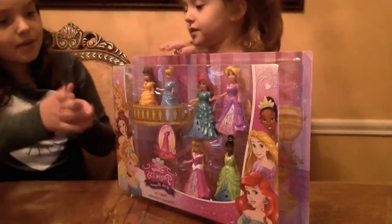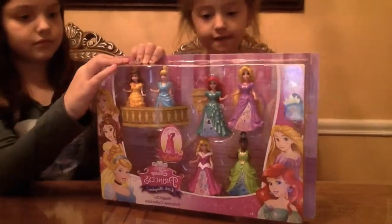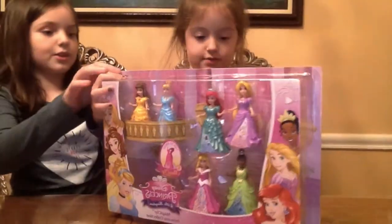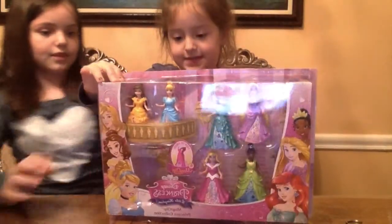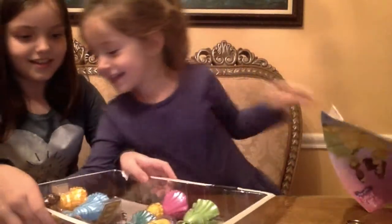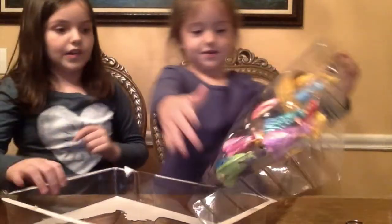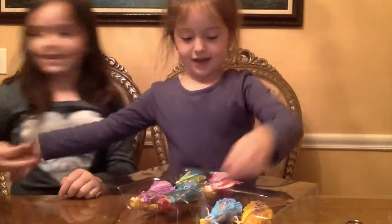Here Shayla, do you want me to help you open this? Oh, you don't need the scissors. You can just... get this out! Get this thing out!